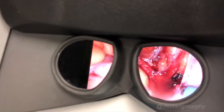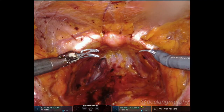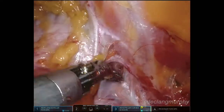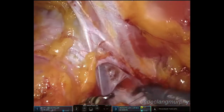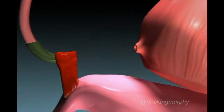The da Vinci surgical system allows 3D magnified, high-definition interior views, and the advanced instrumentation allows very precise dissection to be performed. These instruments are much more advanced than conventional laparoscopic instruments, and this offers significant advantages when operating deep in the pelvis.